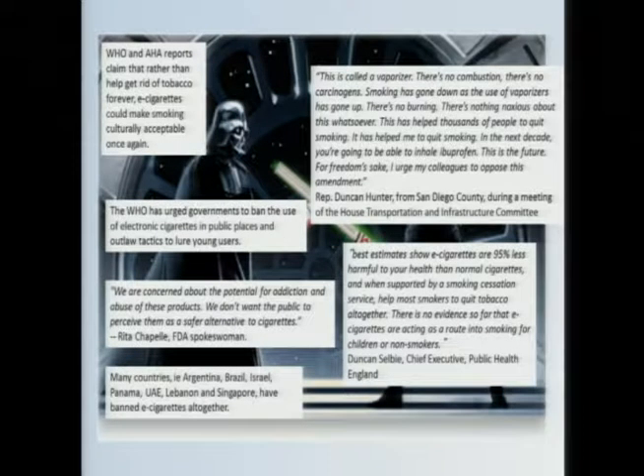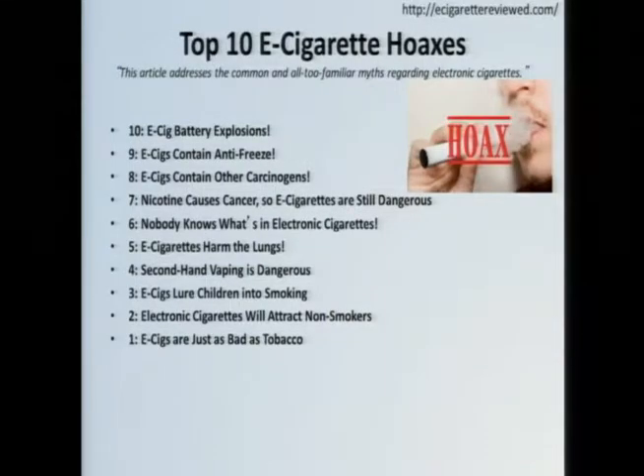So what is the general public supposed to do when the experts can't seem to agree? In my case, I turned to the internet. As I was putting this talk together, I looked at different websites and came across one listing the e-cigarette hoaxes — the things 'they' want you to think, 'they' being the FDA.